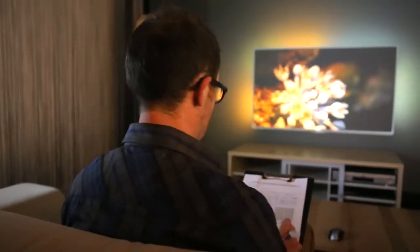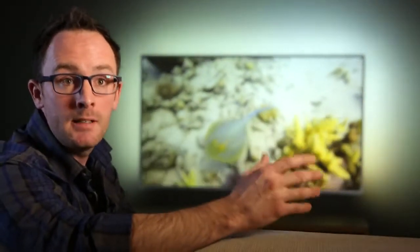Here we are in our simulation room, where we perform tests to find innovative next generation Ambilight experiences. For that we need consumers, but also expert panels, basically to tell us what the best Ambilight experience is that we can deliver.